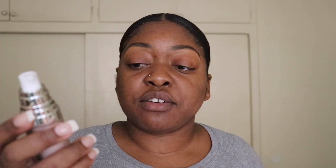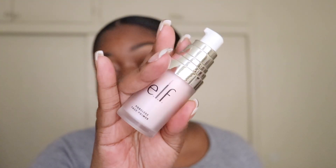So next, I'm going to take my e.l.f. Poreless Face Primer. This is like the poreless putty primer, but this one is in liquid form.